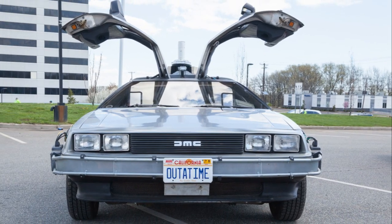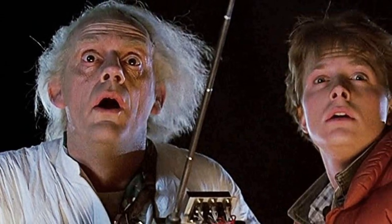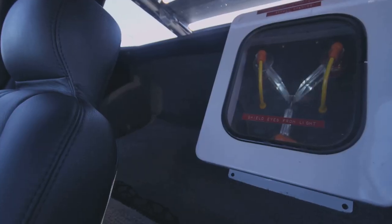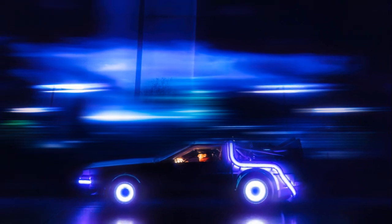The DeLorean was not just a prop, but a character in its own right, carrying the eccentric Doc Brown and the adventurous Marty McFly on their exciting time travels. The DeLorean, with its flux capacitor, became a cultural phenomenon symbolizing both nostalgia and the future.